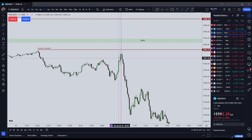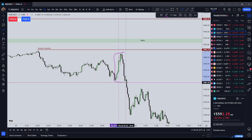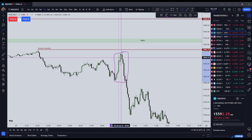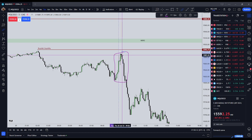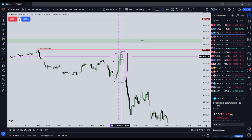Today, Thursday the 20th of July 2023, we had a good example of that. We notice that the market quickly ran buy-side liquidity going into the New York Open up until 0950, which is when the first ICT macro begins and when I would start trading.